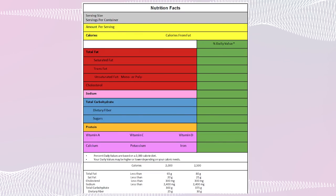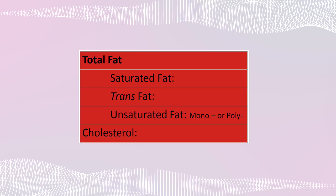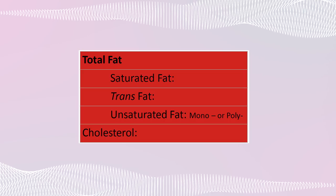That brings us to the fat section, highlighted in red. Total fat is the sum of three different kinds: saturated fat, trans fat, and unsaturated fat. Unsaturated fat includes both monounsaturated and polyunsaturated. The first two — saturated and trans fats — are bad for you. The last one, unsaturated fat, is good for you. So you should limit your intake of saturated fat and trans fat. I made it red because red means stop.